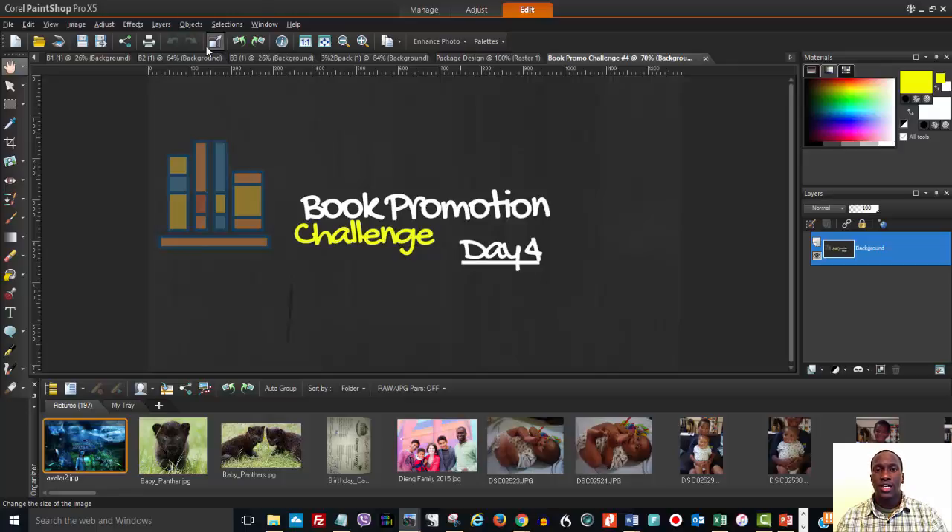And finally, the contact me page is important because after going through the about me page and the books page, if they want to contact you for a speaking engagement or a book signing, they know where to go. So these are the three pages that you absolutely must have.